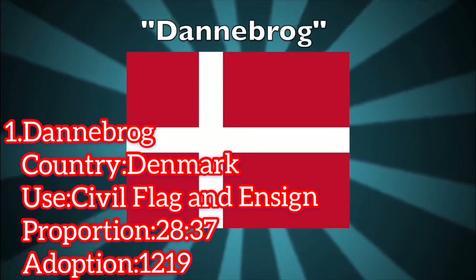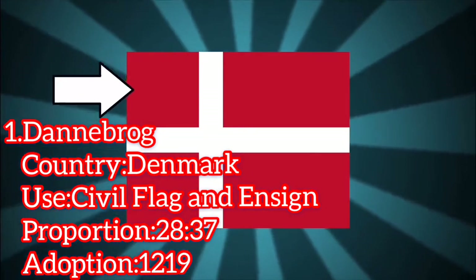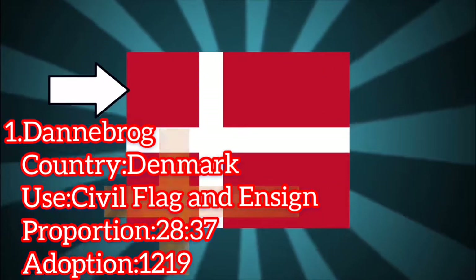The Danish flag, or the Dannebrog, is the oldest consistently used flag in the world. The flag is a red banner with a white Scandinavian cross positioned sideways, with a vertical brace shifted to the hoist side.